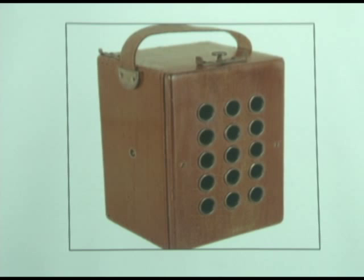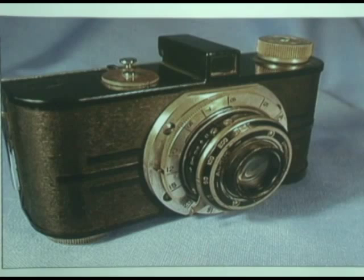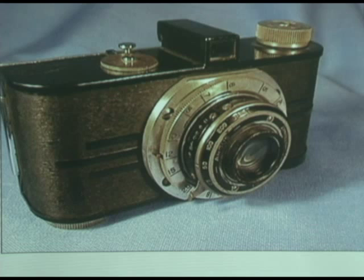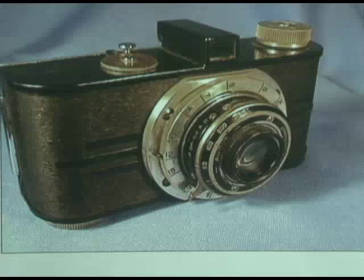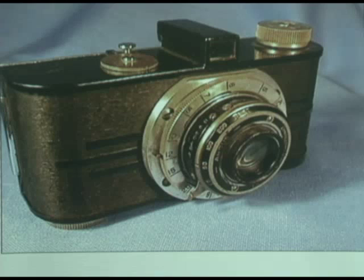Now we go to Argus. Argus cameras were made by a company in Michigan that made radios first, and then they went into cameras. One of their first cameras was this — it's art deco in its looks. It's got three lines on the Bakelite on the front. That's seen everywhere in the 30s — from buildings to bridges, there were three bands going on. Three was supposedly a very pleasing thing to look at in the art deco world. So this is an art deco camera that Argus did.